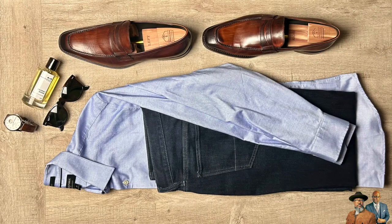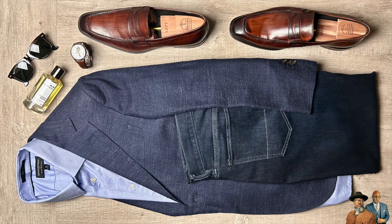For our fifth outfit, we're going to keep the same loafers, watch, and fragrance, but we're going to wear a blue button-down dress shirt. This is an easy business casual outfit to wear to the office. And for our sixth outfit with those dark wash jeans, we're going to bring back that navy suit jacket to elevate this business casual look just a bit.